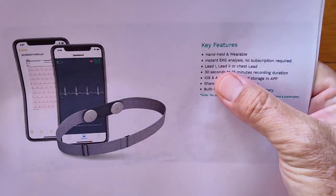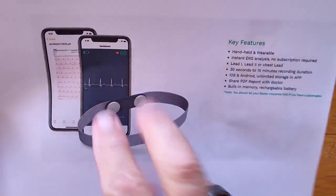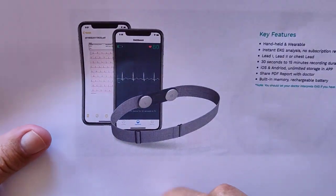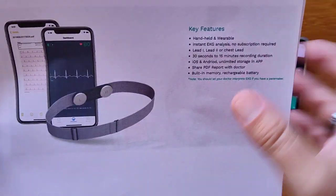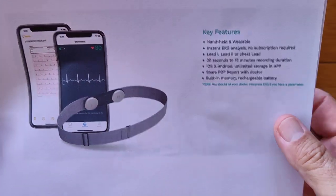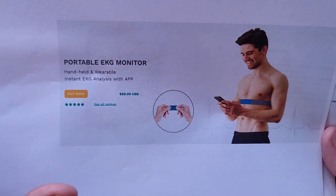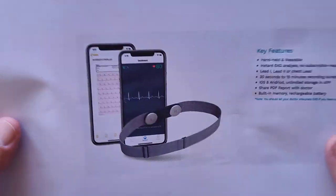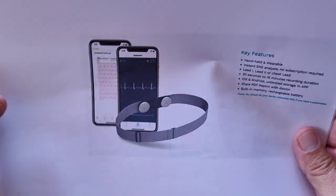It's handheld. You can do a lead one, lead two, or chest lead — three different ways of doing it. Touching both sides with opposite hands is lead one; lead two is touching one side and holding the other against your leg. You can get 30 seconds to 15 minutes recording duration of your ECG charts in the app, and you can share a PDF with your doctor. It's not all that pricey — $89 for that one, but it's basic. It gives you insight into how you're doing in little windows of information.